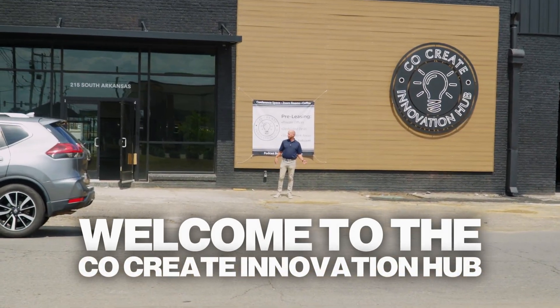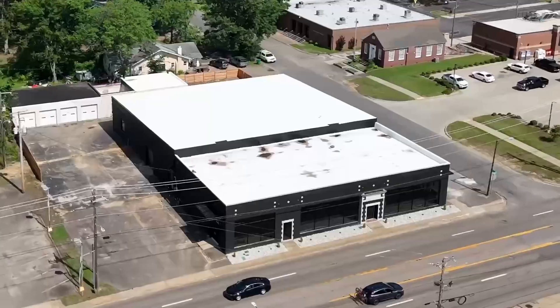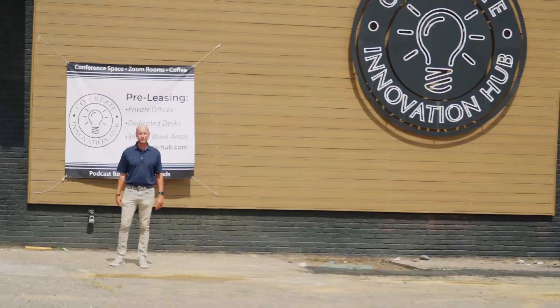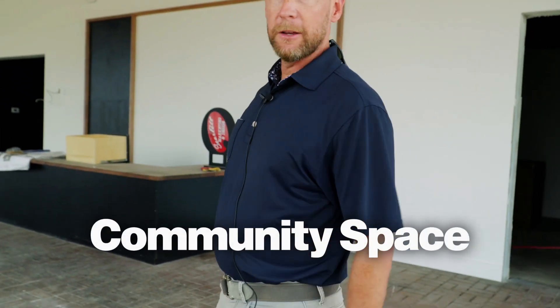Welcome to the Co-Create Innovation Hub. We want to take a minute and walk you through some updates of what this space is looking like. We're hoping to be open in about 30 days, so come on inside and take a look. Welcome to our community space — this is in the front, about one-third of the building.